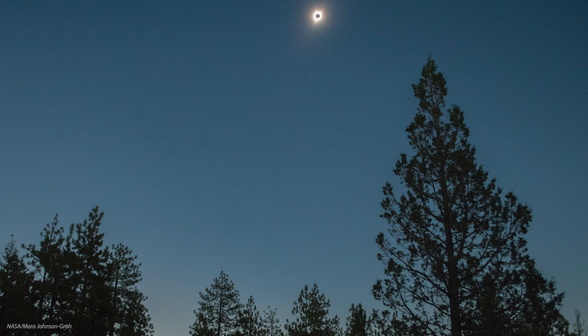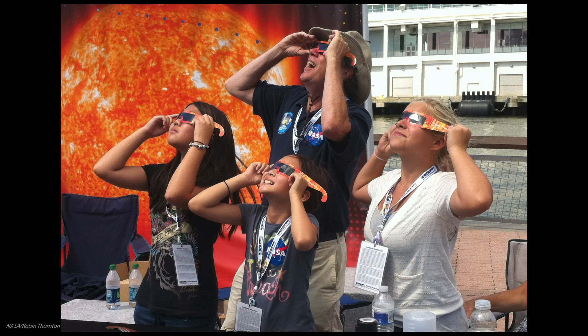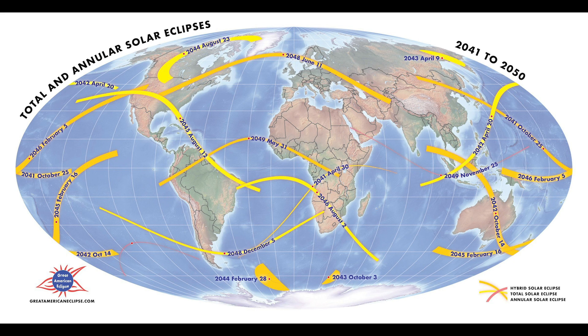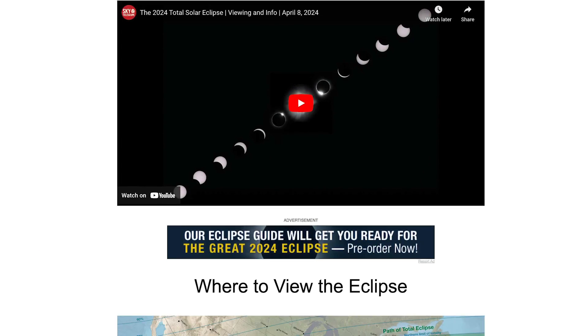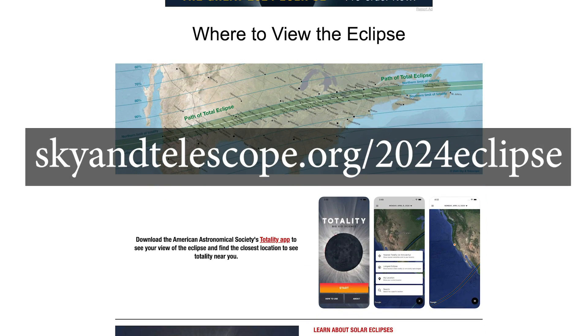If you don't plan to travel to stand in the Moon's shadow, here are three things to remember. First, virtually all of North America will experience a partial solar eclipse that day, so be prepared. Second, make sure that you have certified solar viewers to look at the sun during the partial phases. And finally, this will be the last time a total solar eclipse will touch the contiguous U.S. until 2044. For more information, including links for determining the circumstances for your location, go to skyandtelescope.org/2024eclipse.